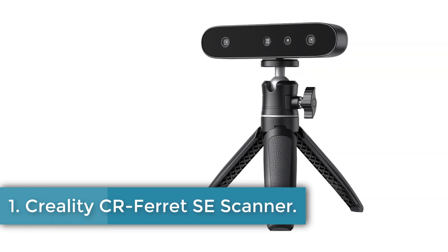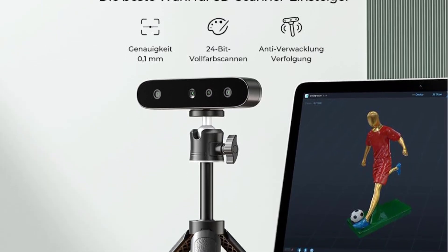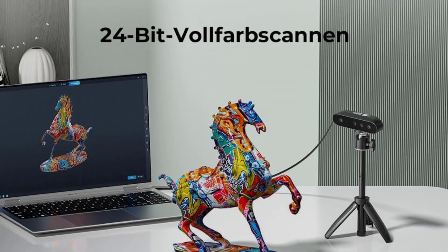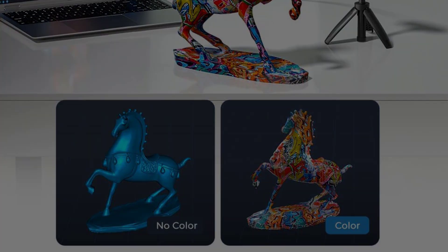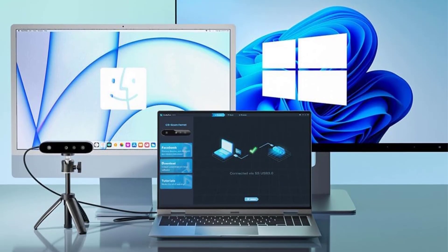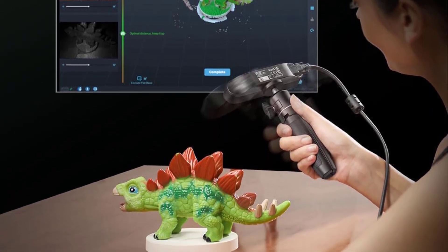Number 1: Creality CA Ferret SE Scanner. The Creality CA SCAN Ferret SE 3D Scanner is a cutting-edge device designed for precision 3D scanning, featuring revolutionary anti-shake technology that effectively counters hand tremors, ensuring accuracy even in unsteady hands. It employs one-shot 3D imaging, significantly enhancing the success rate of scans. It can scan dark or metallic objects without the need for spraying, which is particularly beneficial for automotive applications.